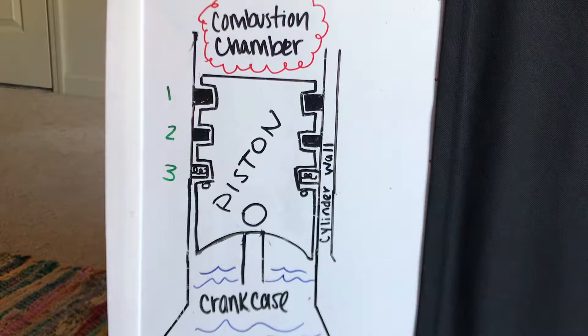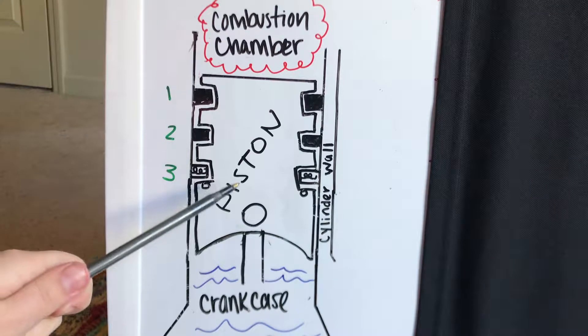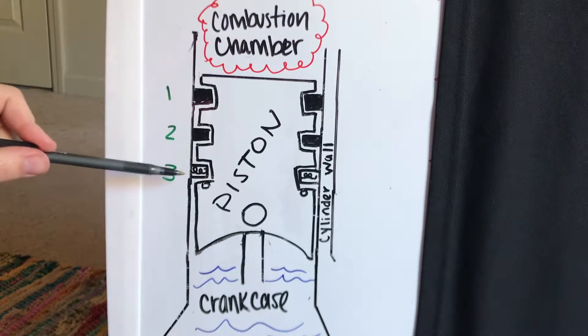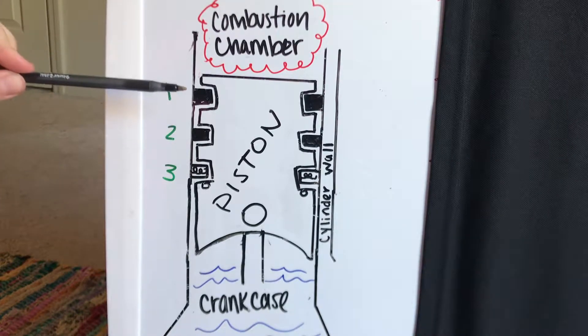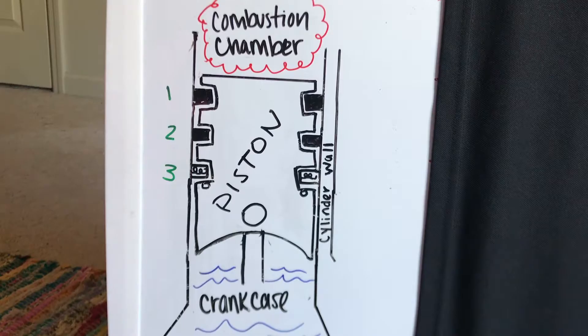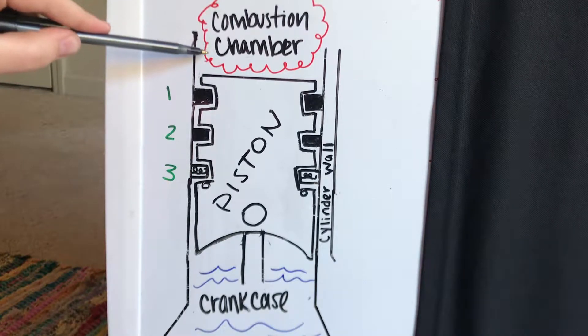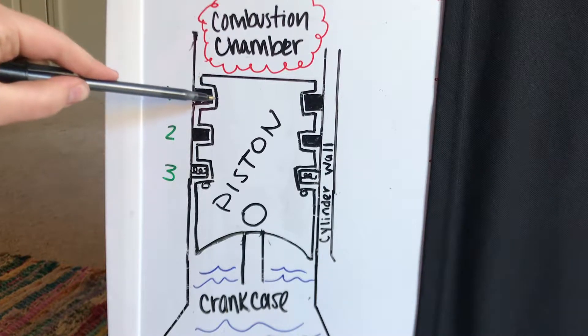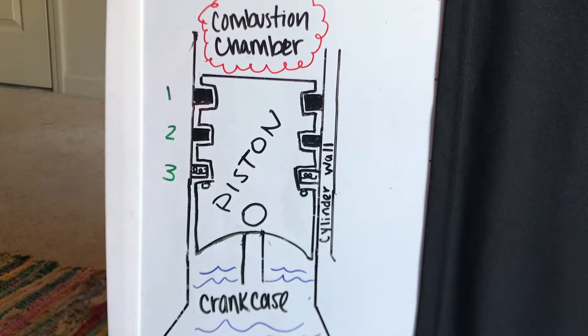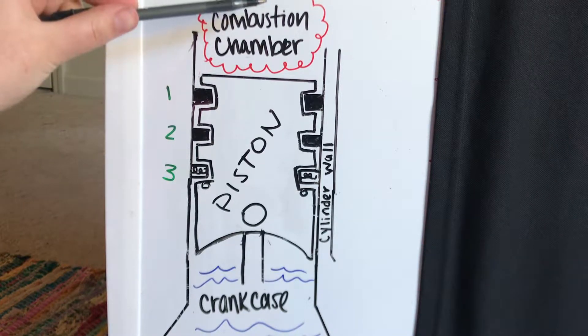Next, I'm going to show you the operation of the piston rings. Here I have my simple drawing of a piston inside the cylinder. This is going to help me demonstrate the function of the three piston rings shown here. The top compression ring is what seals the combustion chamber during the combustion process. It does this by having the pressurized gases travel down and behind the piston ring, pushing the piston ring out to the cylinder wall, which seals off the combustion chamber on top of the piston.